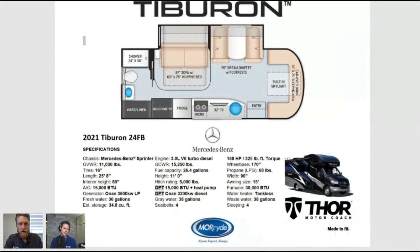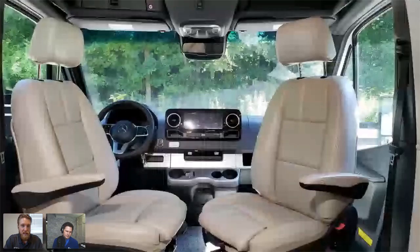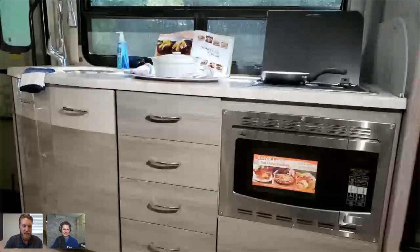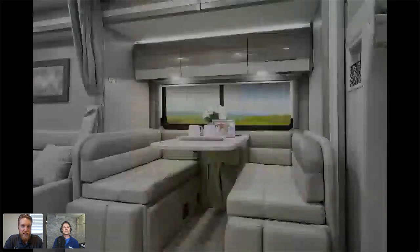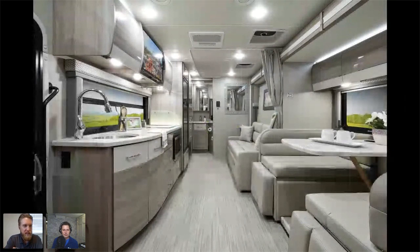The 24 FB floor plan has just absolutely taken off — we've been seeing even more demand and a spike in that model. The utilization of space is the reason: you have a power-operated Murphy bed. It is as easy as you can get — take two cushions off the sofa, turn a key, push a button, and flip the leg over and you've got a queen-size bed ready to go. You'll notice when looking front to back that you've got both seating options — the booth dinette with seatbelts and leg extensions for use as a footrest.